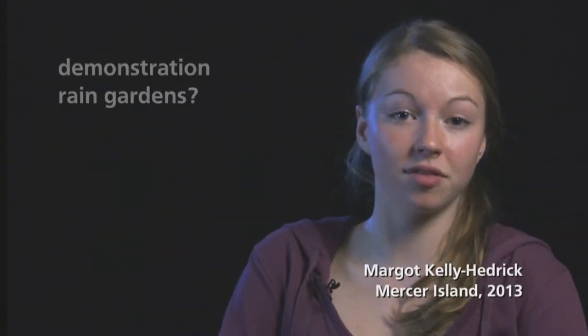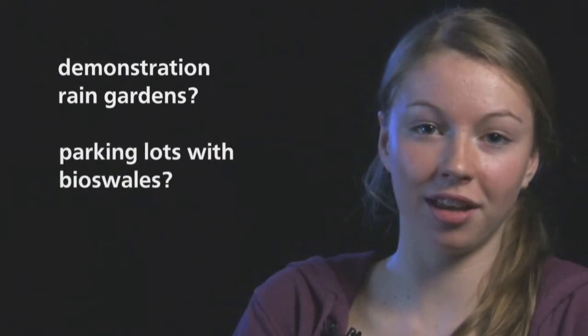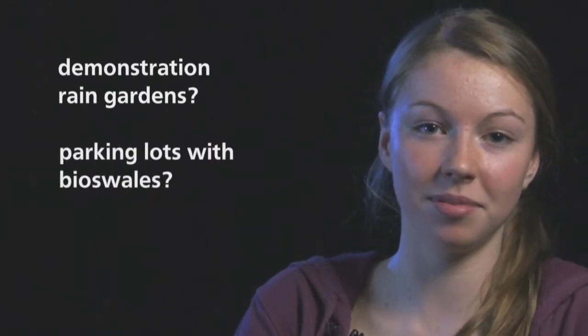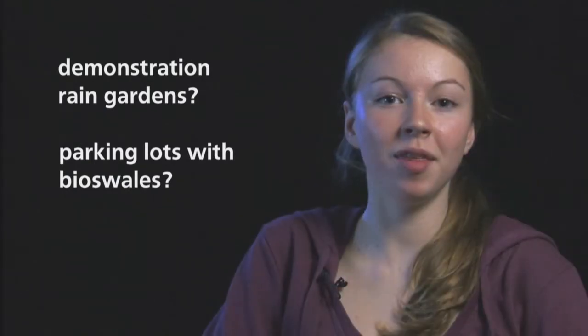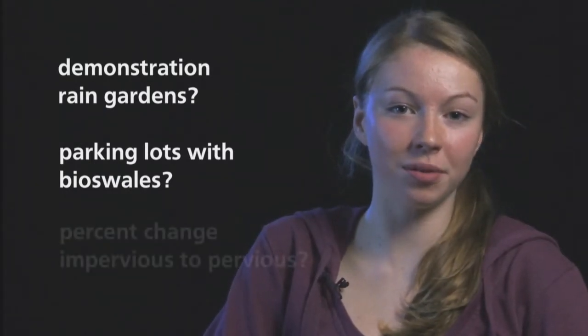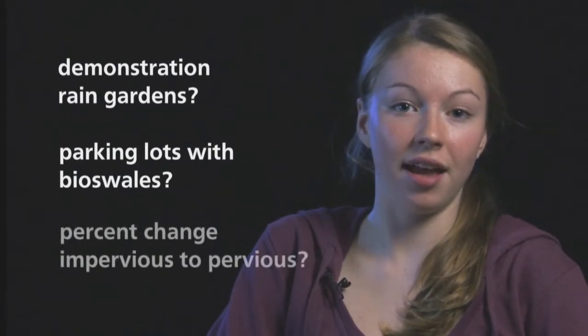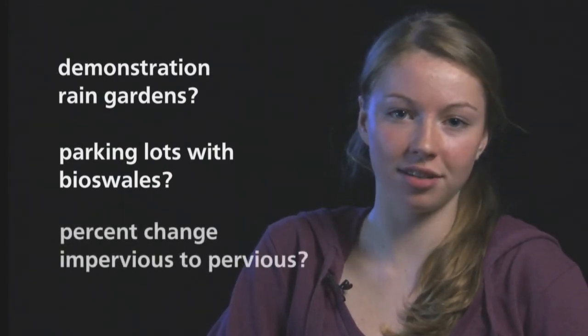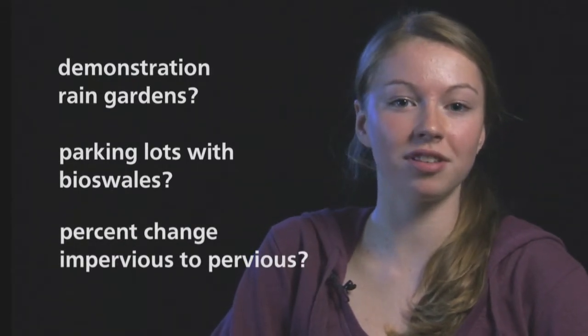But how do we ask the right question? Should we measure the number of schools with demonstration rain gardens? Should we measure how many school parking lots have bioswales to intercept, filter, and infiltrate the oils and heavy metals from hundreds of cars plus the daily lineup of diesel dripping buses? Maybe the most accurate measurement would be to have all school districts in our watershed report on the percent change in impervious to pervious surface — hard surfaces that don't infiltrate compared to natural surfaces that do.